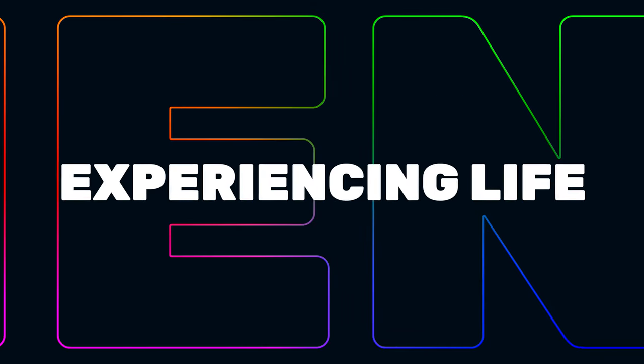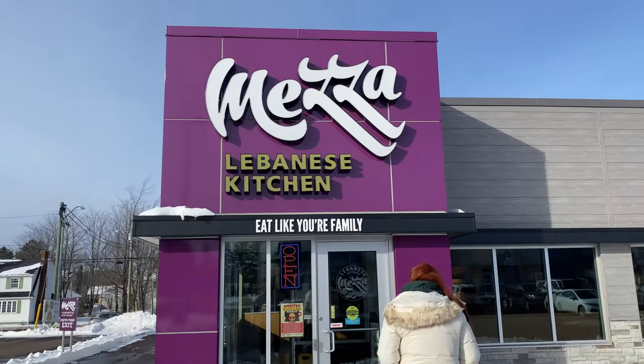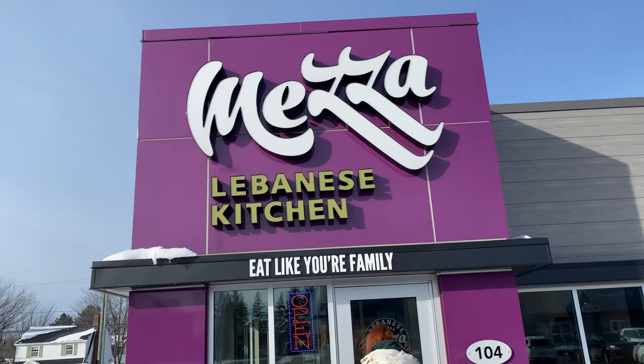Hey everyone, welcome back to Out and About. I'm Stuart and we're going to show you one of our favorite places in Moncton to have lunch. Welcome back to the channel once again. If you look behind us there's a Mesa — Missy, remember when we went there during Burger Week? That was really good. So here we are, going to have lunch at one of our favorites.